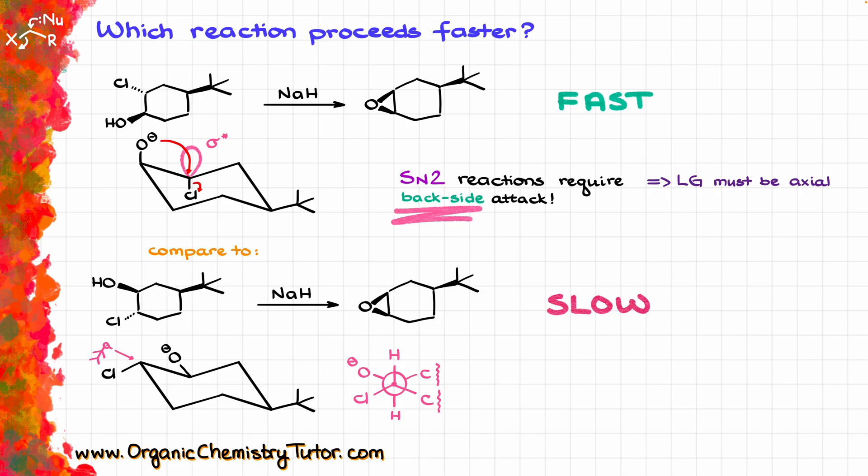The oxygen should be hitting the carbon with the leaving group from the backside, but obviously that is simply impossible in this conformation. In order for the bottom molecule to undergo this reaction, it would first have to flip into the unfavorable, unstable conformation.